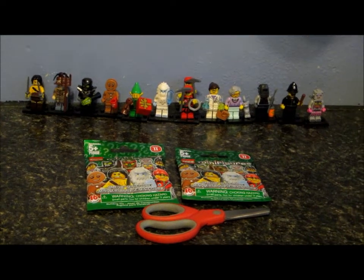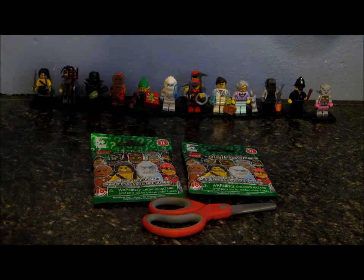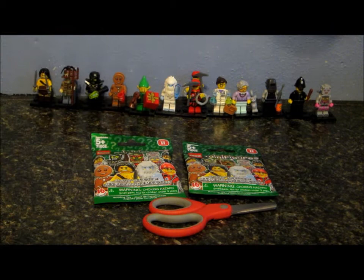Hello everyone, this is LEGO Rider, and welcome to our next part in our Searching for LEGO Minifigure Series 11 series. I think this is part 6, but we almost have all our minifigures, and I just got two more packages.